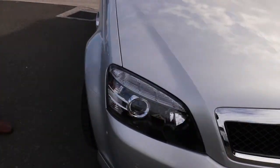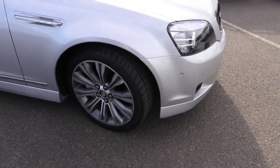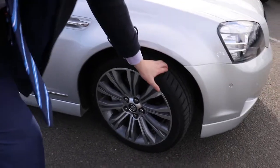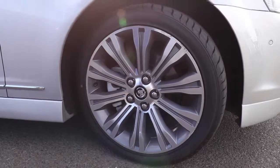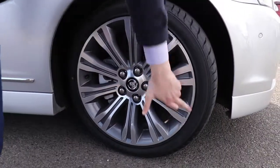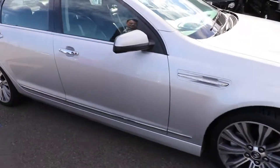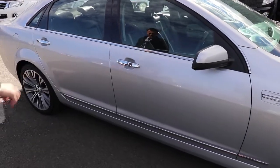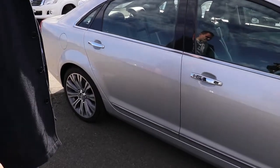Coming across to the driver's side and again we've got some really great condition through here. No signs of any wear, marks or scratches. Do have your indicator just here in the side pillar there. Some great tyre tread as you can see there. That alloy rim is in relatively good condition — a couple of marks just here and here, aside from that just a little bit down there. Colour-coded side mirror, really good condition right through again. Really finding it pretty hard to pick any marks or scratches on this one.